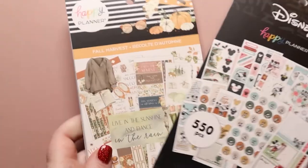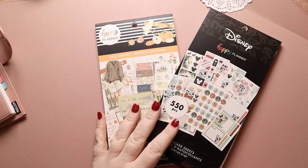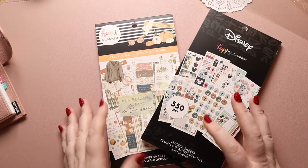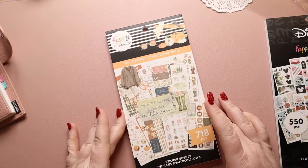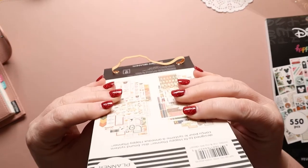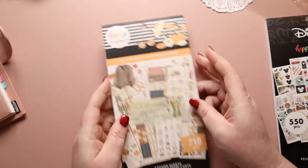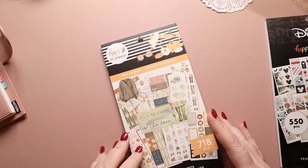All right, the last thing I have is a Happy Planner order from their new release — I just couldn't resist them. I'm going to end with the Disney one. Let's look at this one first — this is called Fall Harvest. Sometimes it says what size it is, but because it doesn't say, I'm going to say it's like the traditional classic size. Look at how pretty these are — just stunning.